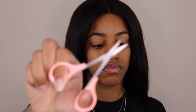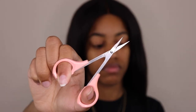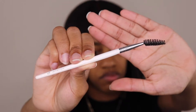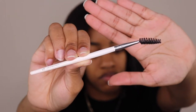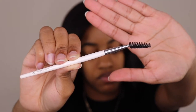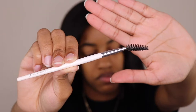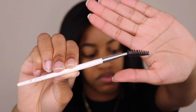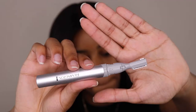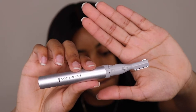First thing you're going to need is a pair of small eyebrow scissors. The second thing you're going to need is a spoolie — you can get this anywhere, it's the same brush that's on the end of an eyebrow pencil or the same brush they give you when you get eyelash extensions. Next, you're going to need a good pair of tweezers. And lastly, an electric eyebrow trimmer — you can use the manual ones, but I prefer to use the electric.